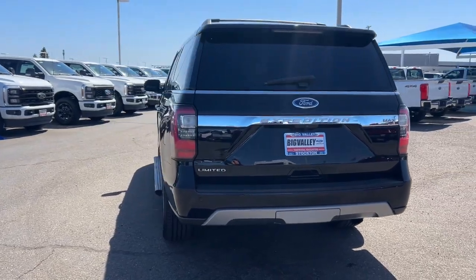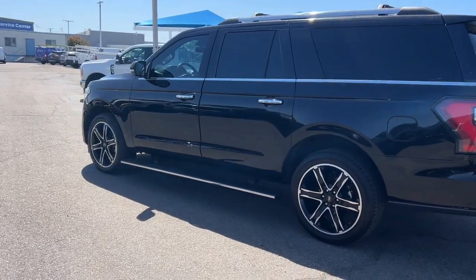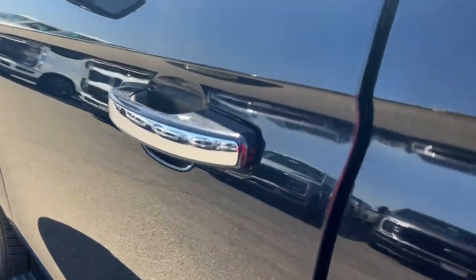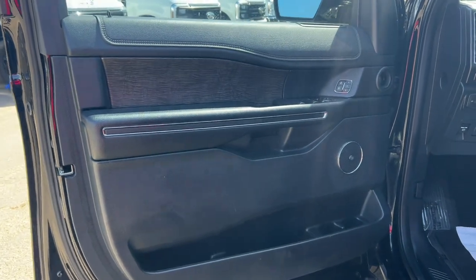These are just some of the great options this vehicle comes with: heated steering wheel, 360-degree view car camera, panoramic roof, keyless entry, navigation system, power lift gate, heated mirrors, heated rear seat, backup camera, and adaptive cruise control.